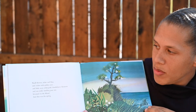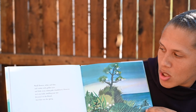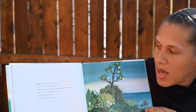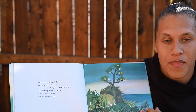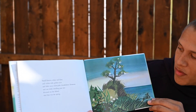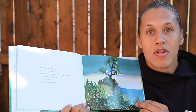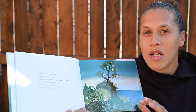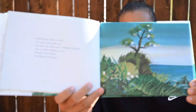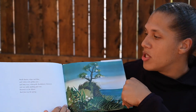Small flowers, white and blue, and violets with golden eyes, and little waxy white pink chuckleberry blossoms, and one tickly-smelling pear tree bloomed on the island, and that was the spring. Wonderful. Look at all the growth in spring. That's the season we're in now. If you look around outside, maybe you'll start to see some leaves growing on trees. Not many, but a few. We've only just started with spring.